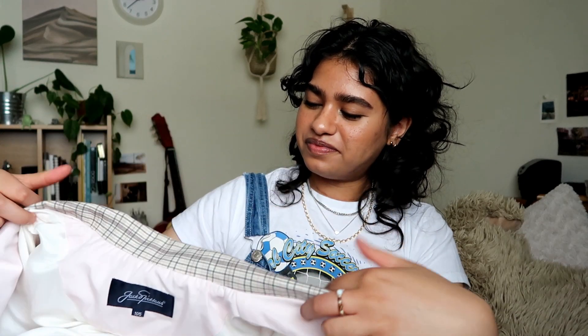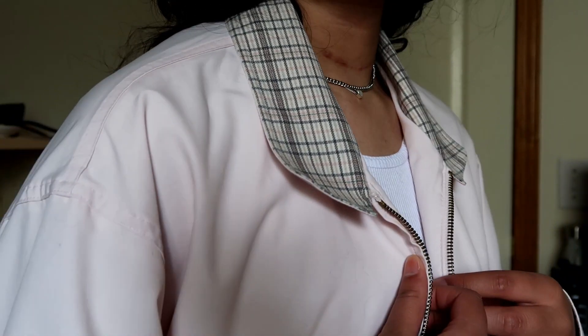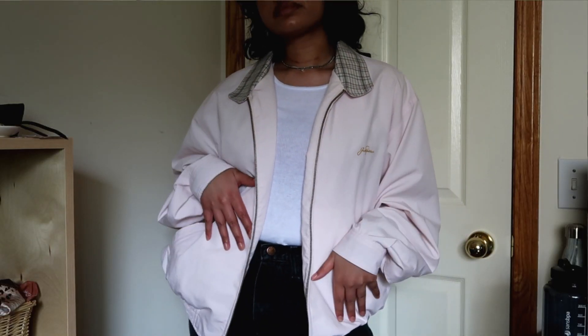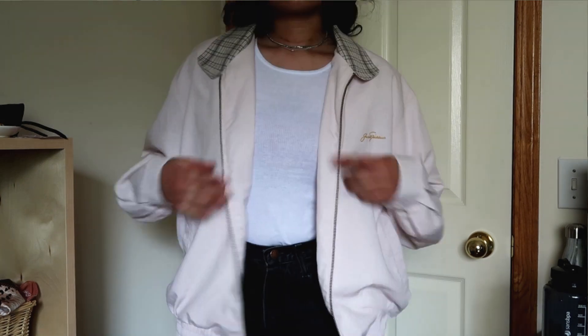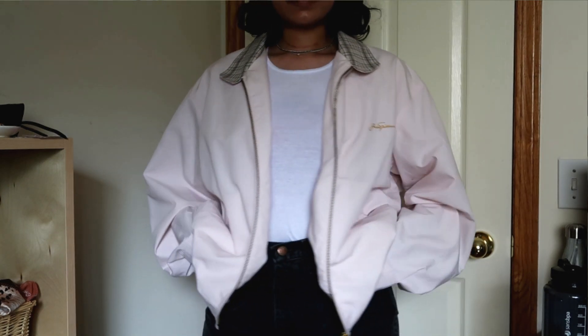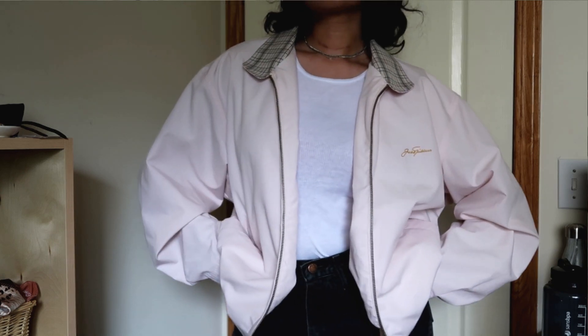Next I got a couple of jackets. This one I want to say is like a golf jacket. It's got this cute little plaid collar and the pale pink is so cute. Honestly, I think this would be really cute for a guy — I can totally imagine it on a guy. But I got it, so here we are.